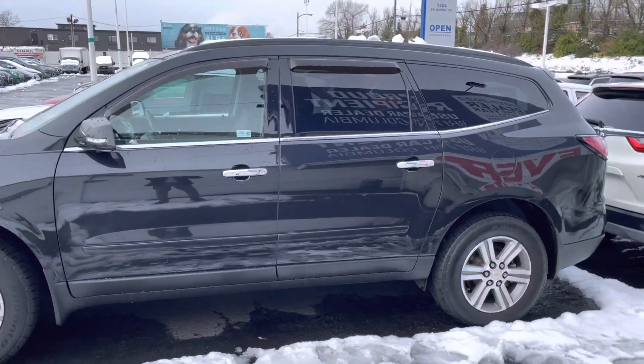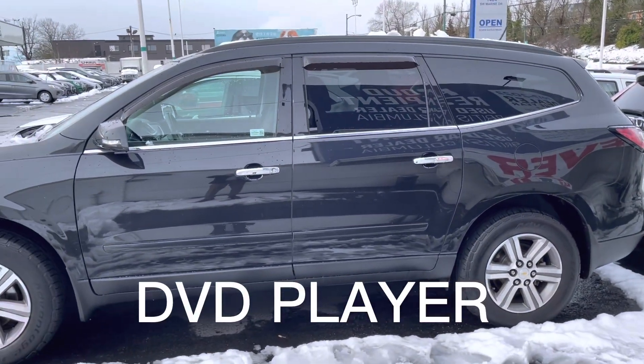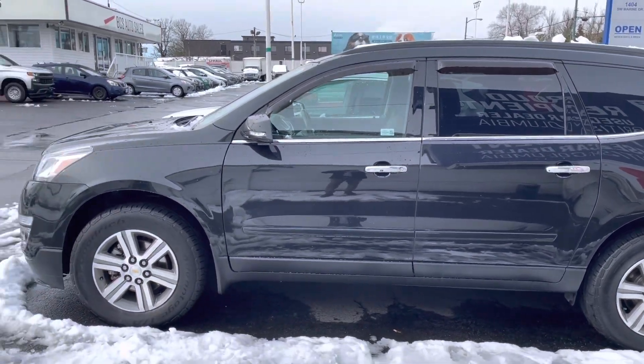So this is a 2015 Chevy Traverse, which does have seven seats. It's about the size of a minivan, but looks like a sport utility.